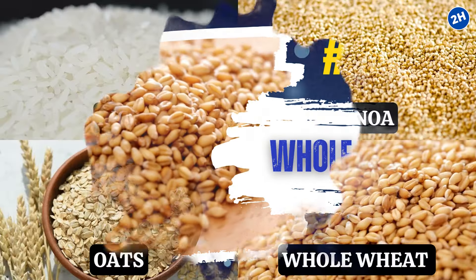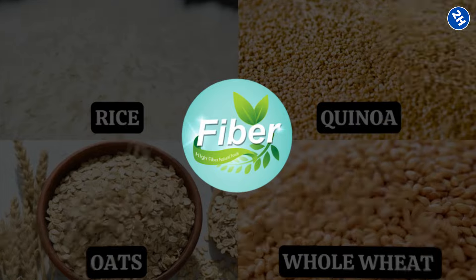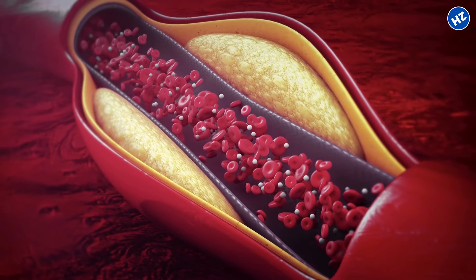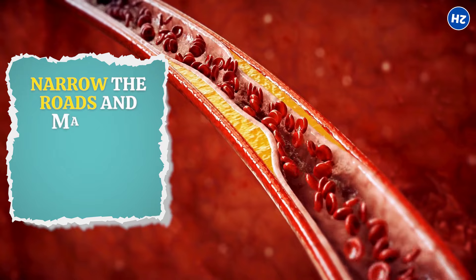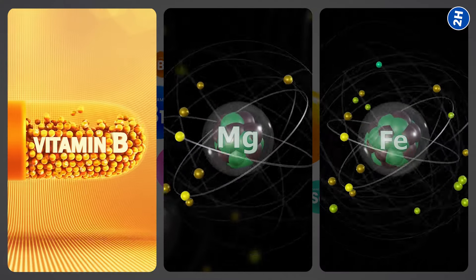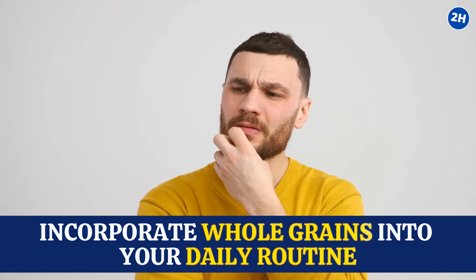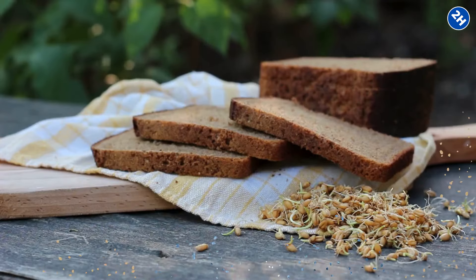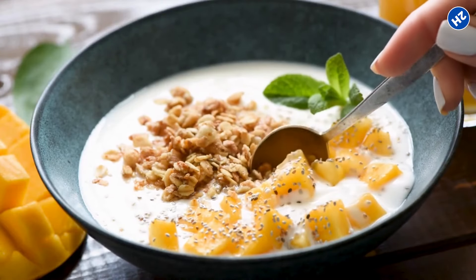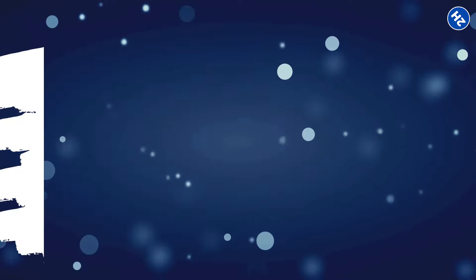Number 8: Whole Grains. Whole grains like brown rice, quinoa, oats, and whole wheat bring a ton of fiber to the table. Fiber is like a broom that sweeps away debris and keeps your blood vessels clean, preventing the buildup of cholesterol and plaque that can narrow the roads for your blood. They also contain vitamins and minerals like B vitamins, magnesium, and iron, which contribute to the overall health of your blood vessels. Choose whole grain bread over white, opt for brown rice instead of white rice, and sprinkle some oats on your yogurt or in a smoothie.